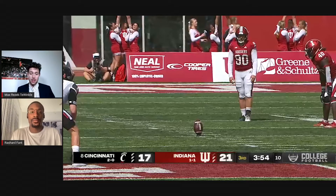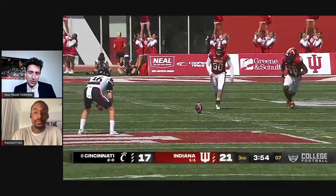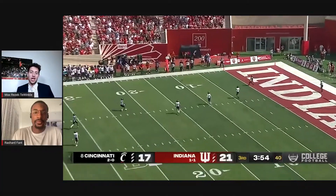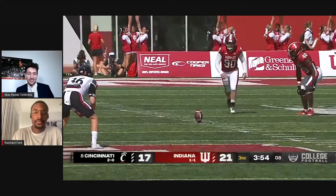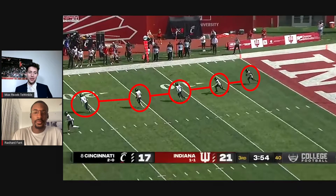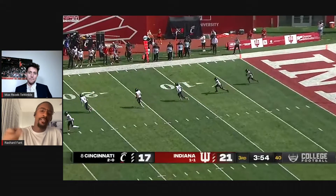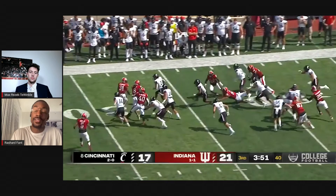We'll move right along to our next play — the Cincinnati kick return touchdown by Trey Tucker, a fantastic return. Jared Smolar kicks it off with 3:54 remaining in the third quarter. Trey Tucker receives it all the way at the one-yard line, finds the hole, bursts through, and it's just green grass in front of him — he takes it to the house for six. I'm going to pause it right at this moment: is it a coincidence or perfect execution that these five Cincinnati return guys are all in a straight line? That's normal — they all have their yard markers in front of the returner.